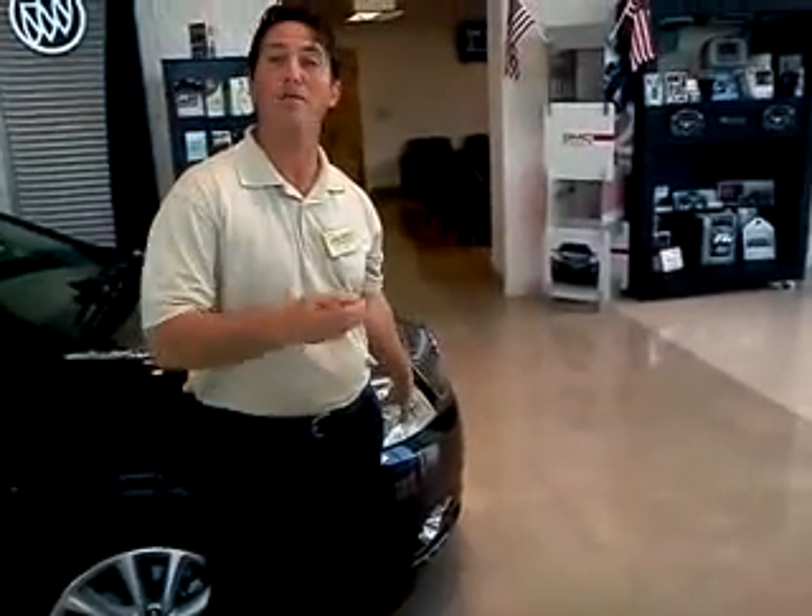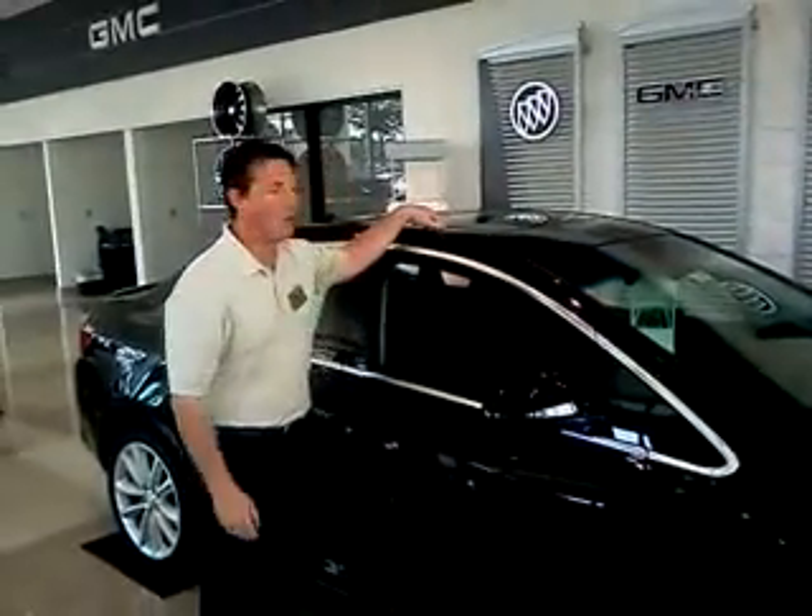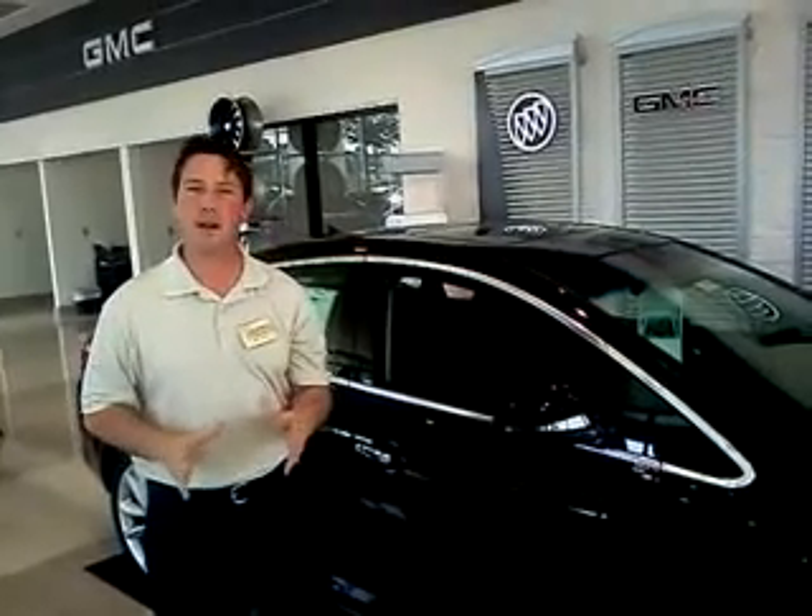Equipped with HID headlights, which gives you significantly more light than a halogen headlight. The styling provides a lot of those luxury attributes and looks, but at a very affordable price.